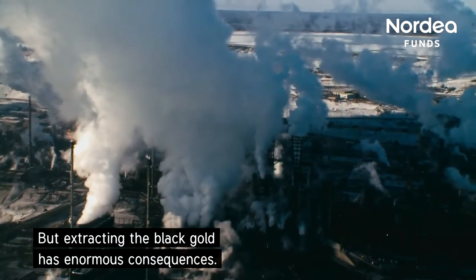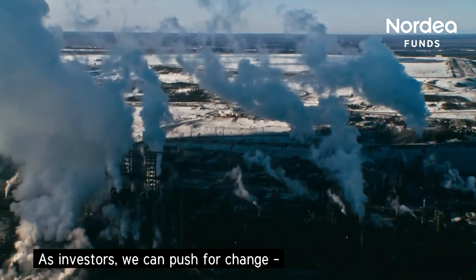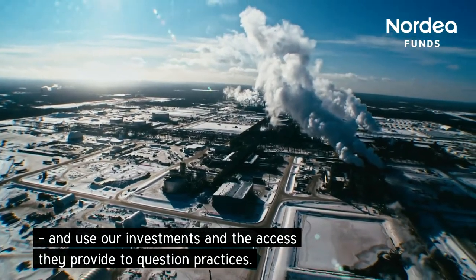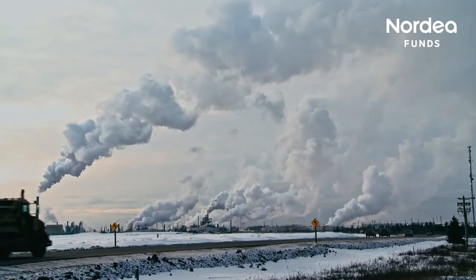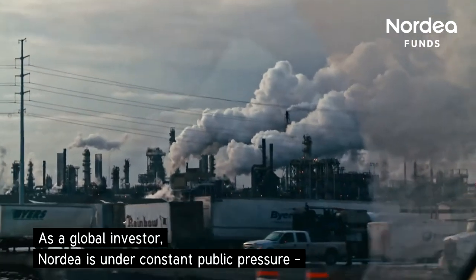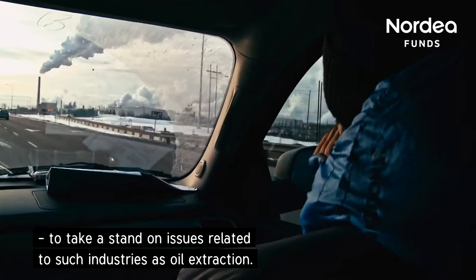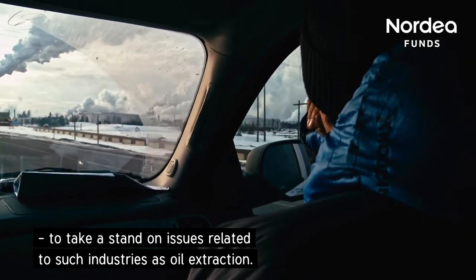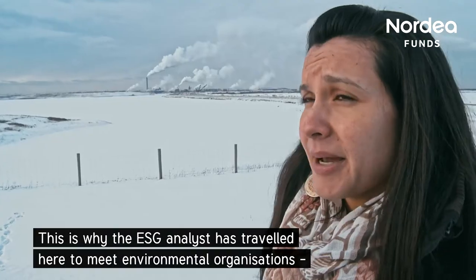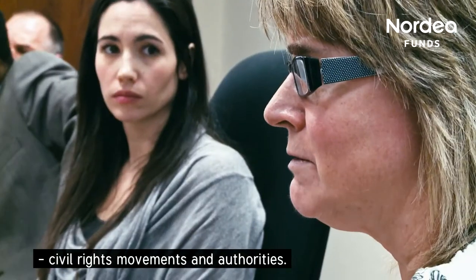But extracting the black gold has enormous consequences. As investors, we can push for change and use our investments and the access they provide to question practices. Tar sand is a hot political issue. As a global investor, Nordea is under constant public pressure to take a stand on issues related to such industries as oil extraction. This is why the ESG analyst has traveled here to meet environmental organizations, civil rights movements and authorities.